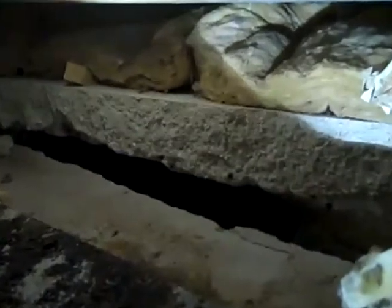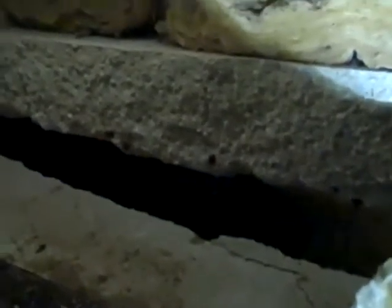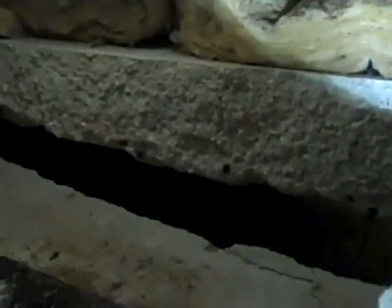The concrete is now below that, and there's a large void where you can stick your hand in. There's actually a 12 to 18 inch void underneath. So that floor will eventually be collapsing just like this.